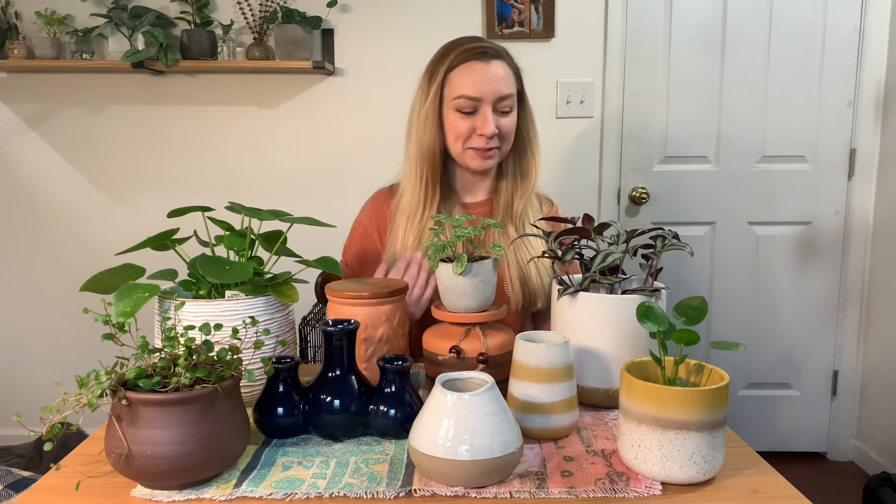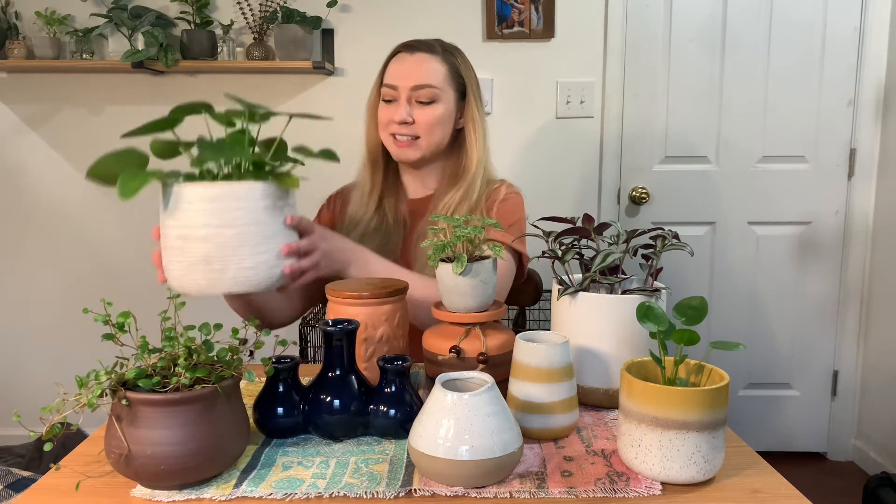I'm super excited about that. These are huge pots. This is a heavy duty pot, and these were on clearance. I just wanted to let you guys know what kind of great things you could find at Hobby Lobby when they go on sale for half price.